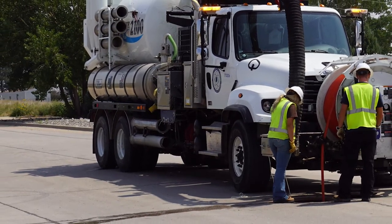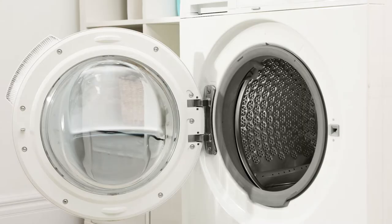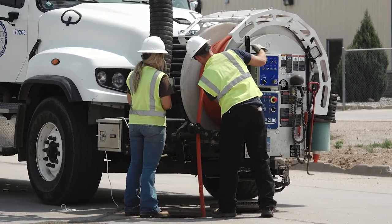If you see one of our vacuum trucks in your area, you don't need to do anything different. You can continue to use the water appliances as normal. Most of the time, customers will not notice that the sewer lines in their neighborhood have been cleaned.